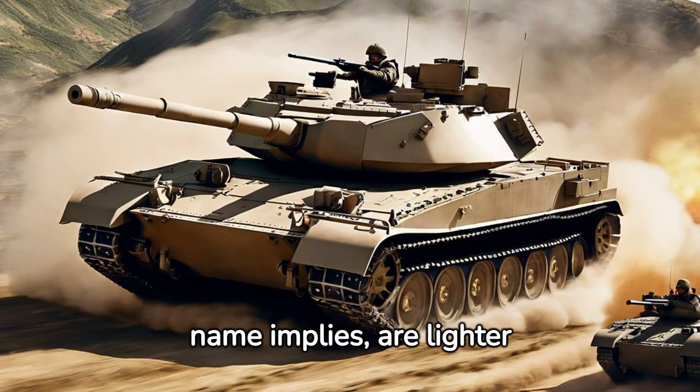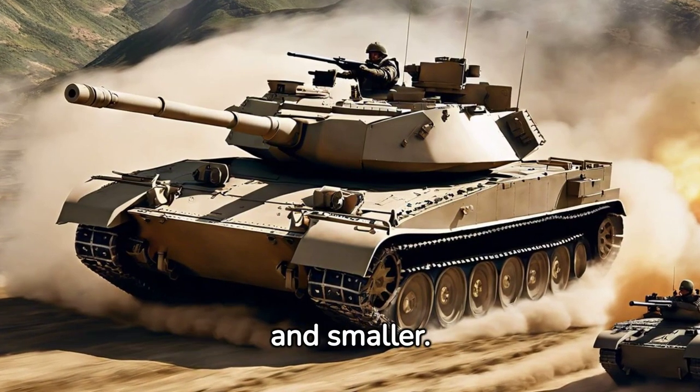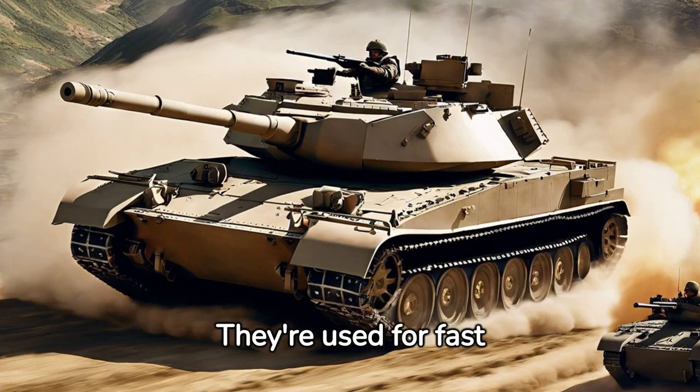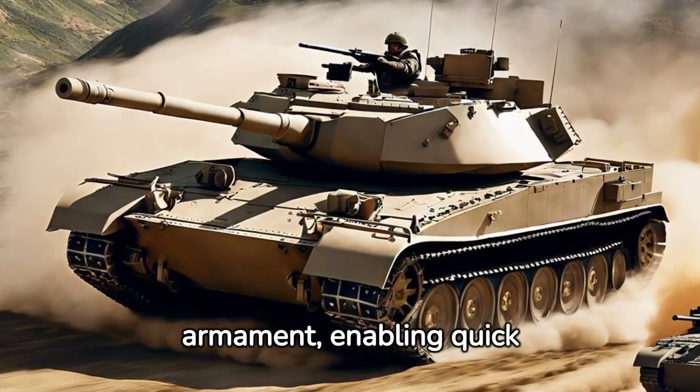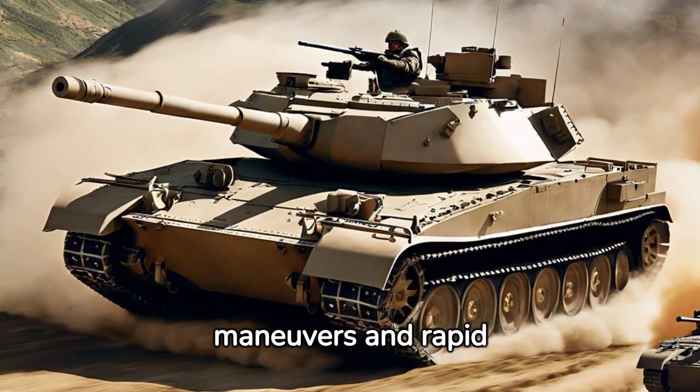The light tanks, as their name implies, are lighter and smaller. They're used for fast attacks and speedy reconnaissance missions. Their agility makes up for their lighter armament, enabling quick maneuvers and rapid strikes.